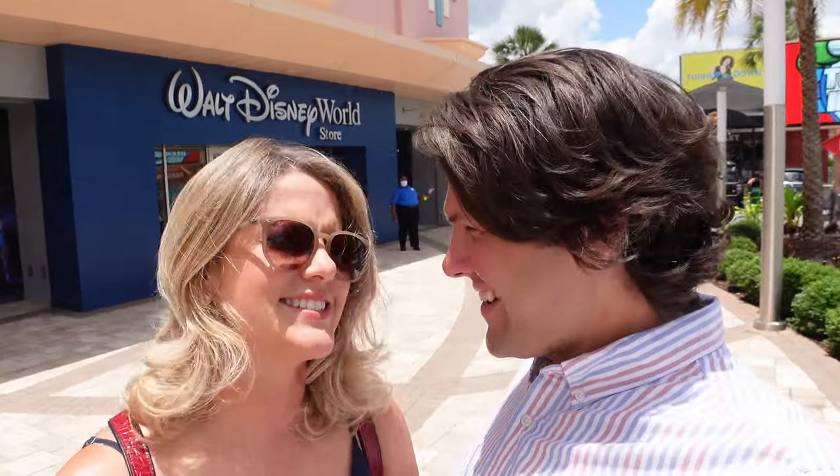Hello everyone and welcome back to Wonderland Explorers. Today takes us to International Drive to check out the grand opening of the first ever Walt Disney World store. This is the first ever location for them.